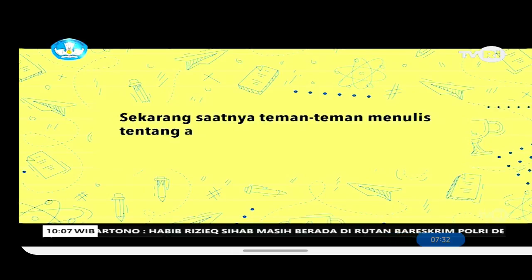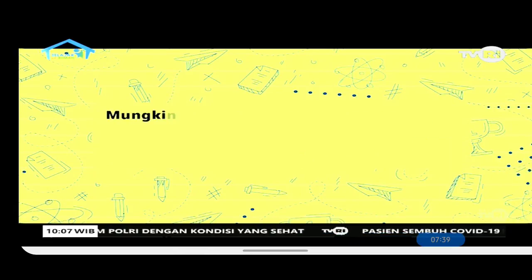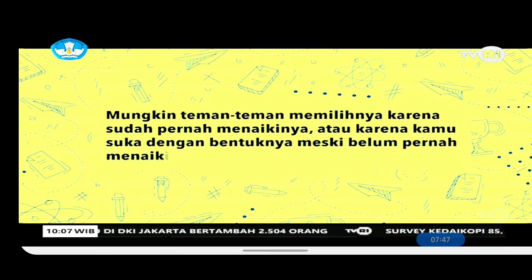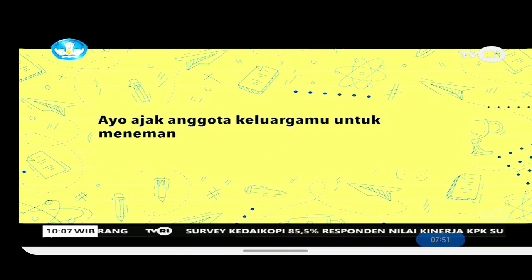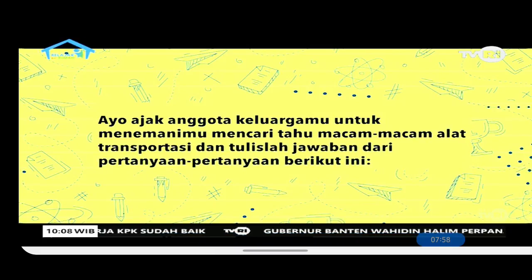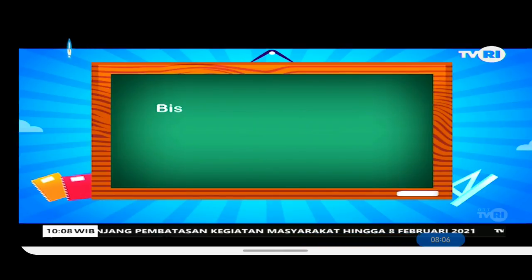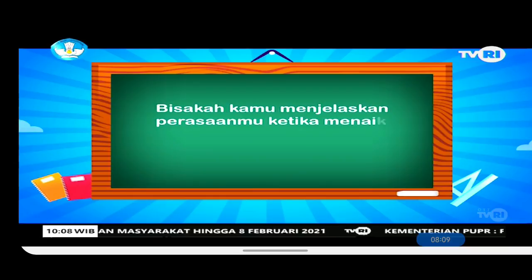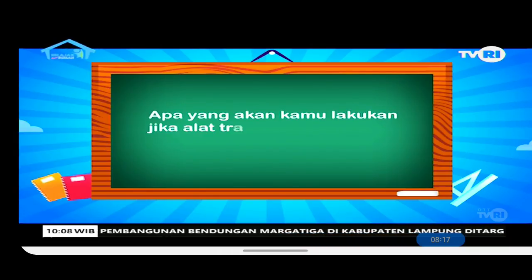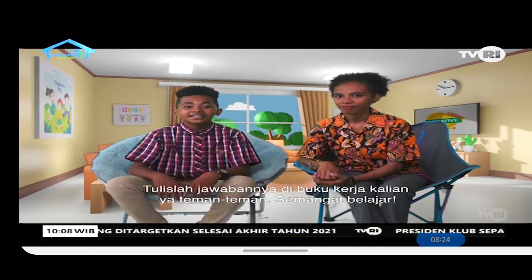Now it's time to write about a transportation vehicle you like. You are free to choose any vehicle — maybe you've ridden it before, or you like its shape even if you haven't. Ask a family member to help you find out more about it, then answer these questions: Why did you choose this vehicle? How do you feel when riding or seeing it? What would you do if this vehicle became extinct? Write your answers in your exercise book. Keep up the great work!